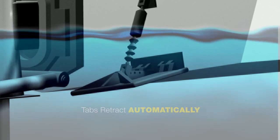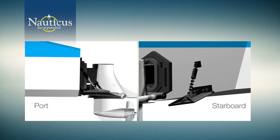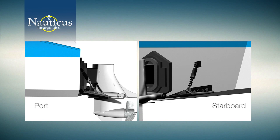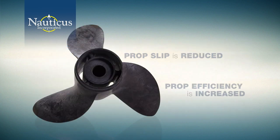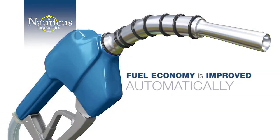Both the port and starboard tabs react independently from one another to keep the boat level at all cruising speeds, eliminating porpoising. Prop slip is reduced, prop efficiency is increased, and your fuel economy is improved automatically.